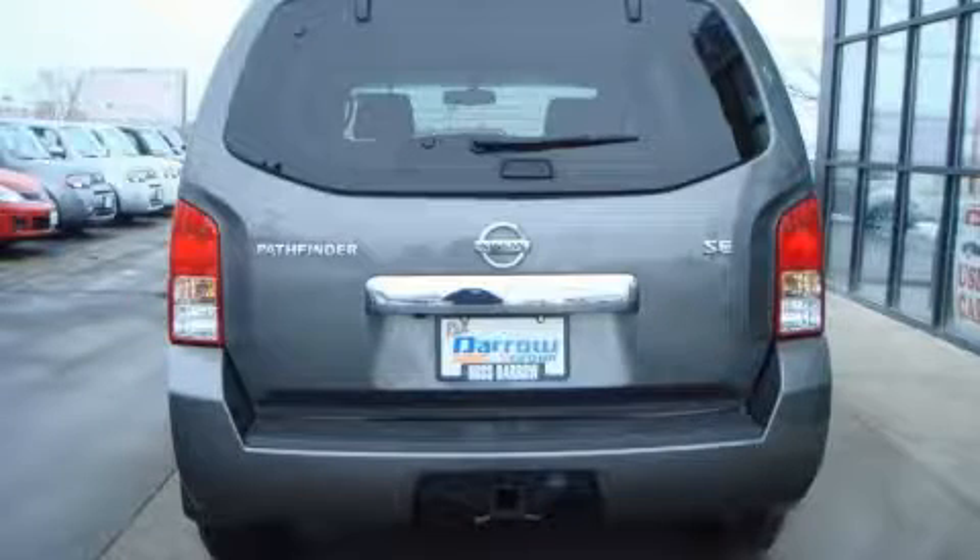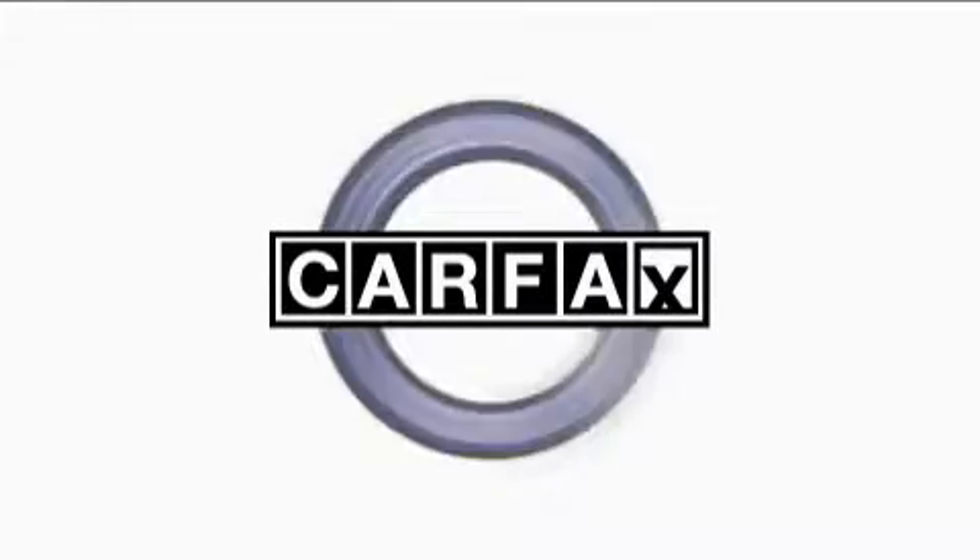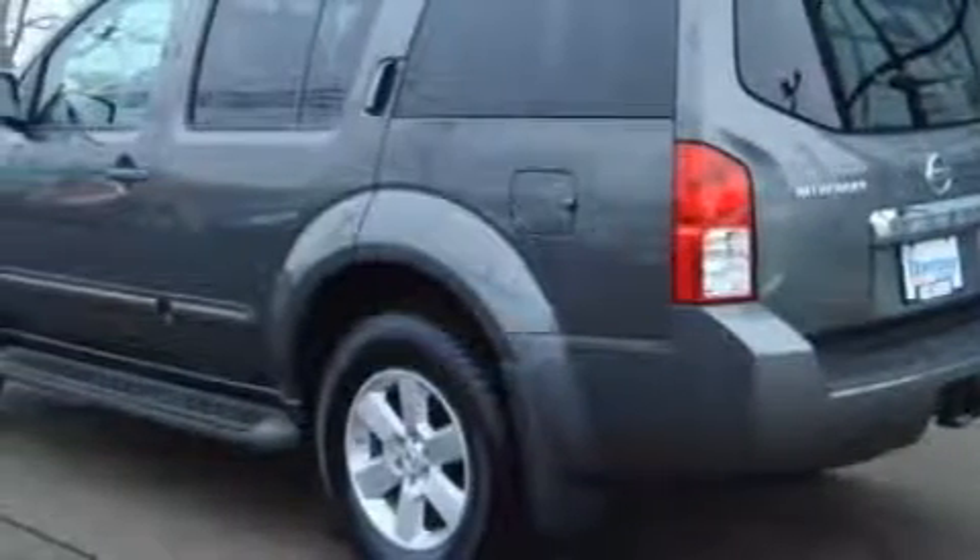It features a 4.0-liter six-cylinder engine, an automatic transmission, and four-wheel drive. Not to mention that this SUV qualifies for the Carfax Buyback Guarantee. Stop by today and test drive this SUV for yourself.